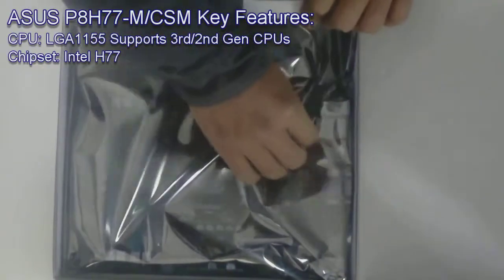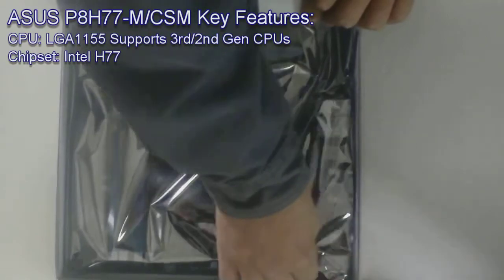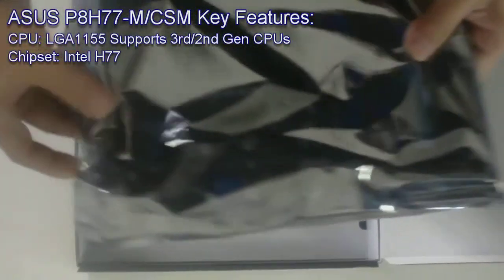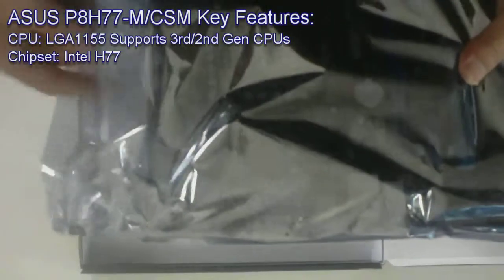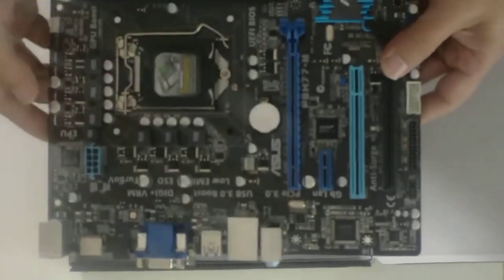The ASUS P8H77M-CSM motherboard features the latest Intel H77 chipset, supporting the Intel LGA1155 3rd and 2nd generation 22nm and 32nm processors, and Intel IRST.